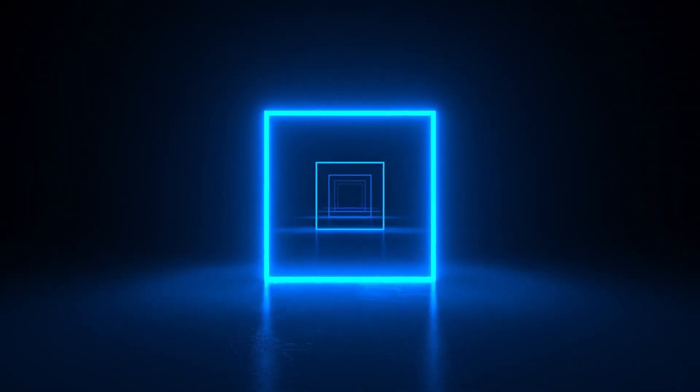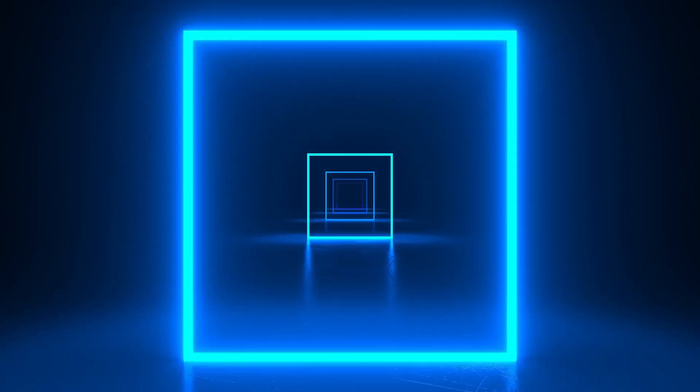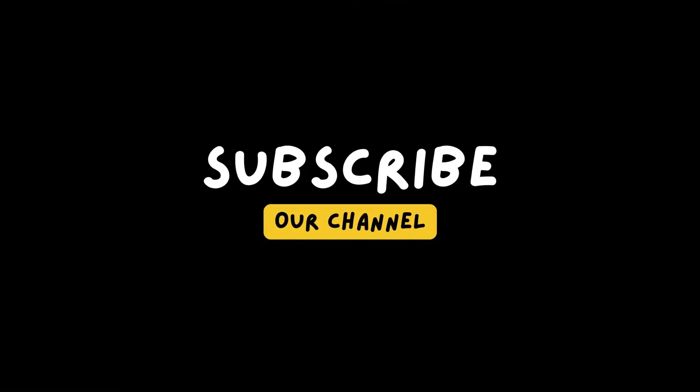You have to decide which one you want to use. I hope this video will be helpful. Like, share, and subscribe to Jugar Expert for more informative and helpful videos. Thanks for watching.